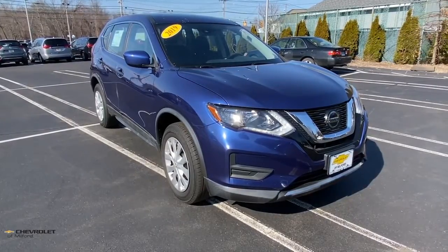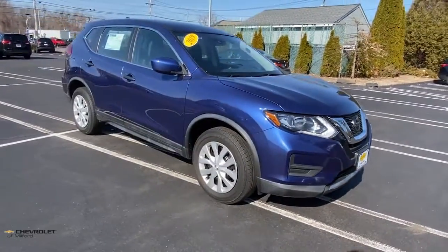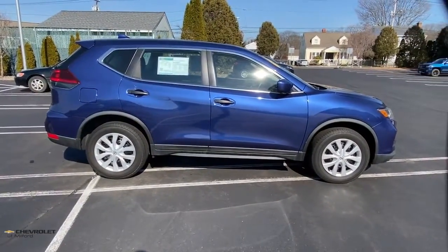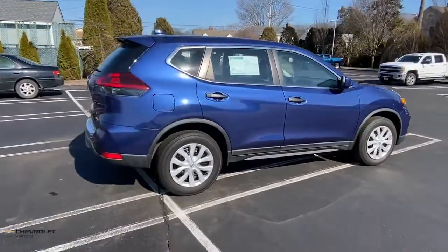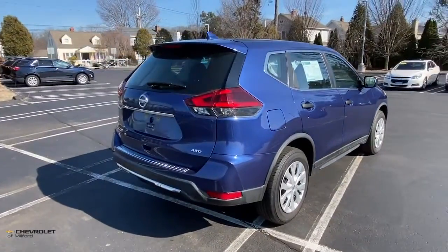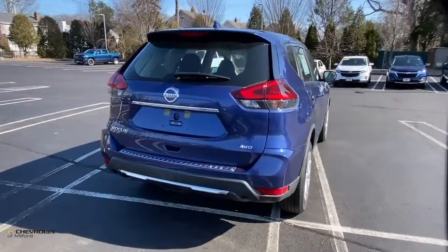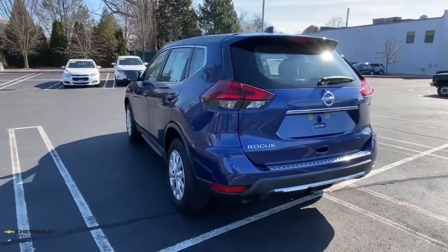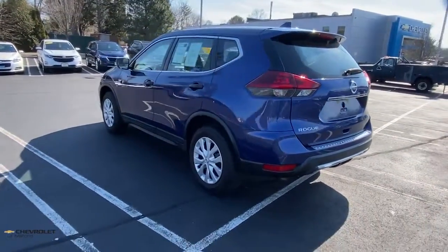You will be amazed by this 2019 Nissan Rogue. This vehicle still has fewer than 30,000 miles on the clock, so it won't last long. Start planning your family road trips in this comfortable, well-equipped Rogue. This clever crossover offers plenty of space and thoughtful creature comforts to keep your crew relaxed and eager for adventure.